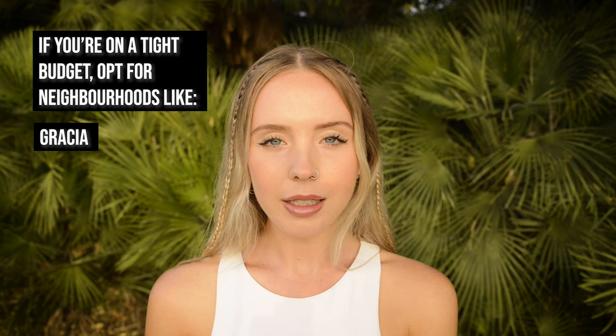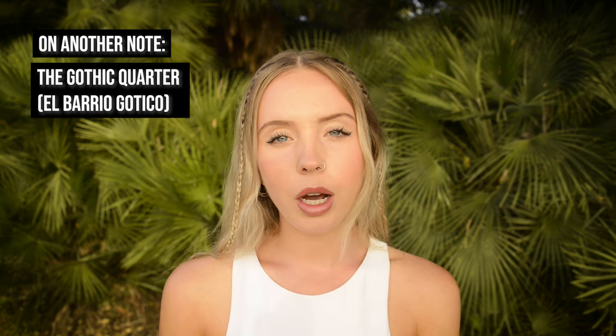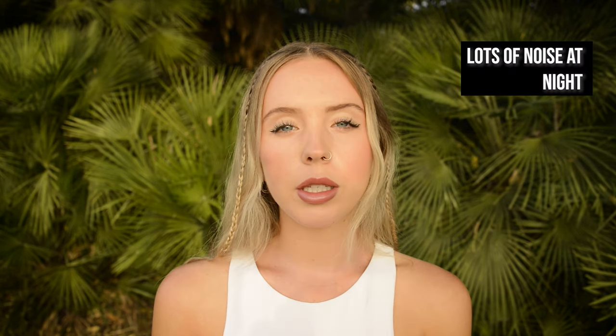As with any big city, the further you go outside of the city centre, the cheaper it will be. If you're looking to move here on a tighter budget, you can consider neighbourhoods like Gracia, Sagrada Familia, Poblenó, Les Cortes, Saria and Poblesec. Choosing the right neighbourhood is extremely important in Barcelona — there are certain areas which can be a little bit dodgy. If you're quite a cautious person, maybe avoid La Mina and El Raval. Personally I live in Raval and I love it, but I definitely know it's not everyone's style. Also keep in mind that if you choose to live in the Gothic Quarter or El Borne, you can expect a lot of noise at night.